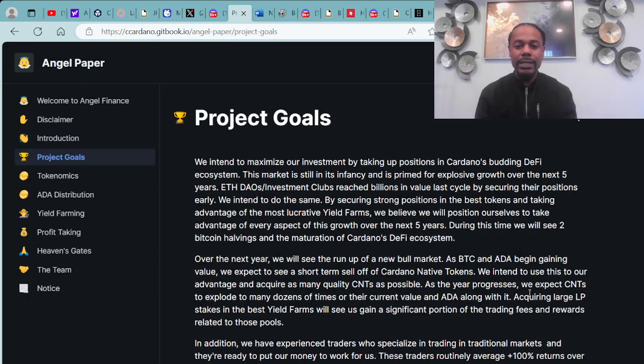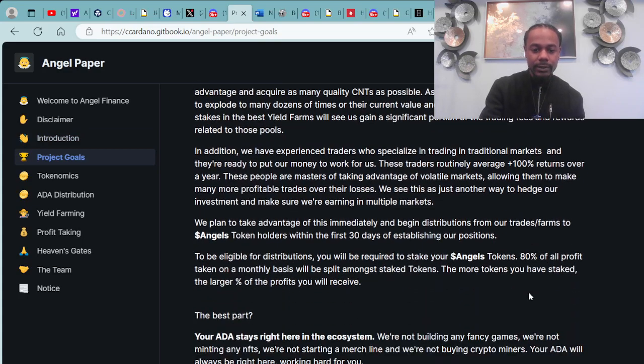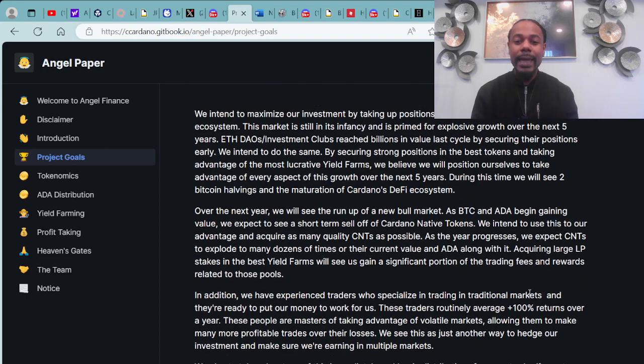They have the introduction and the project goals with an entire breakdown. Project goals: they intend to maximize investments by taking positions in Cardano's budding DeFi ecosystem. The market is still in its infancy and is primed for explosive growth over the next five years.